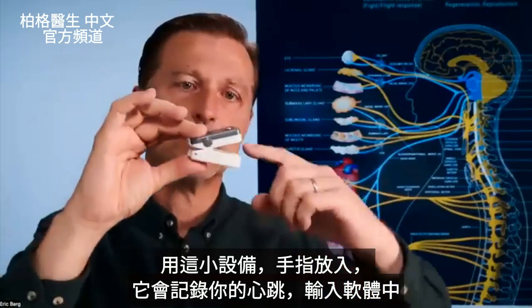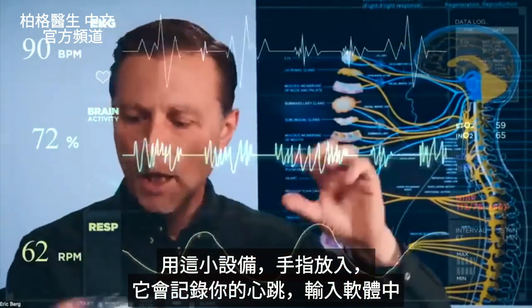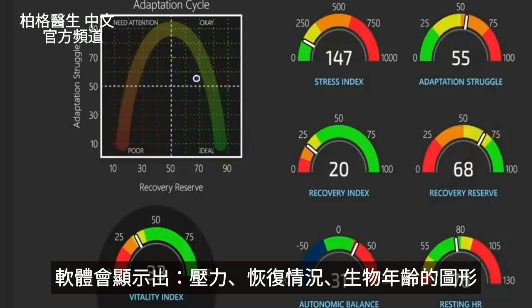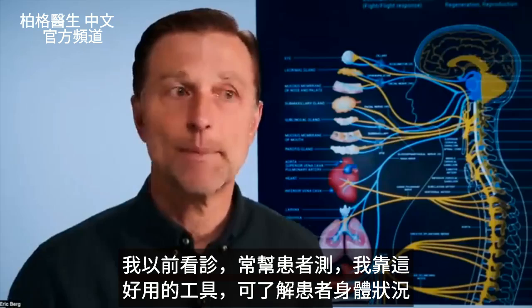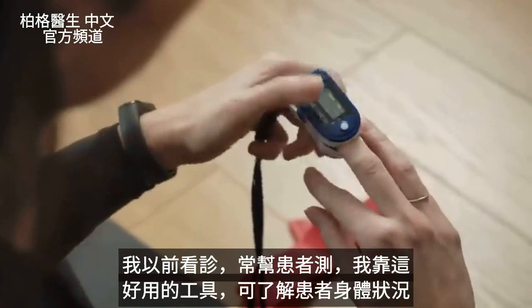You basically use a little device that you put your finger in, and it picks up information off your heartbeat and puts it into software, which gives you graphic illustrations of what's going on with your stress, recovery, and even your biological age. In practice, I would use this on patients all the time — I depended on it. It was a great tool to look behind the scenes and see what's happening.